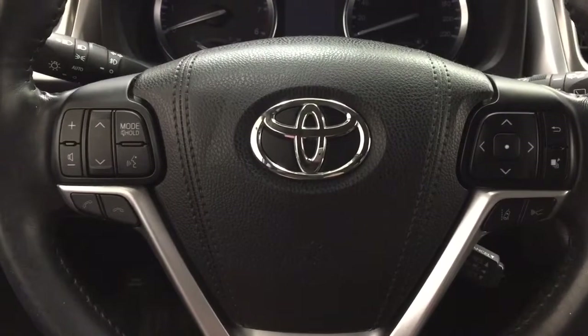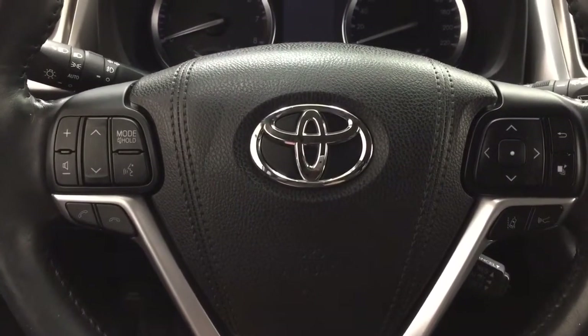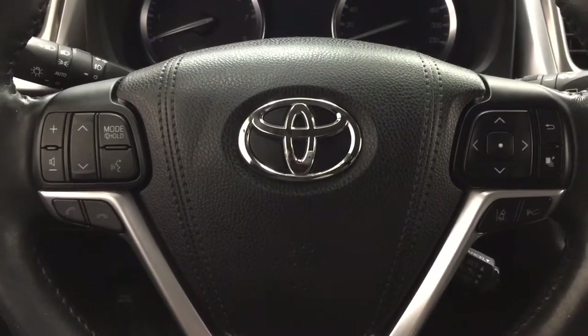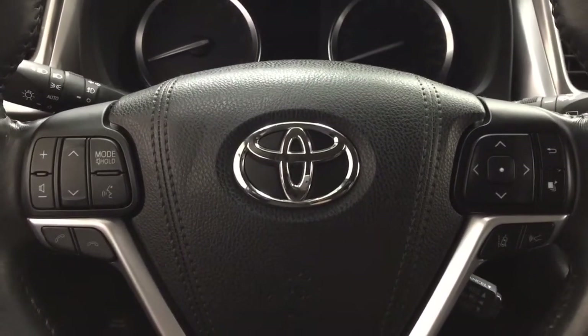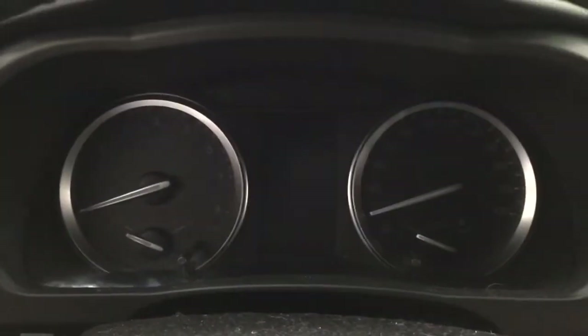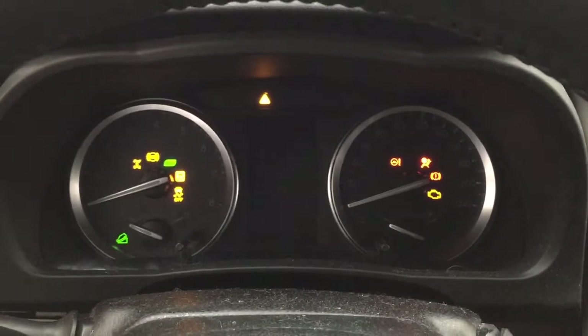A couple of the controls on the steering wheel include your volume control, seek function, mode select, voice recognition and Bluetooth connectivity, lane departure alert, and cruise control. You also have the push button start — all you have to do is push down on the brake, hit the push button, and it will start up automatically.